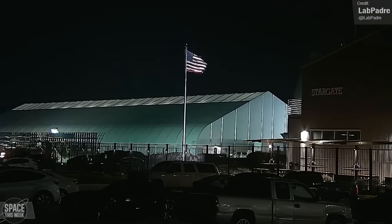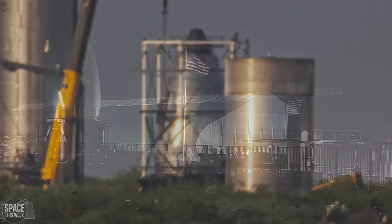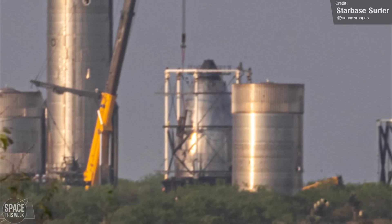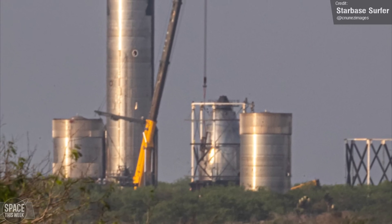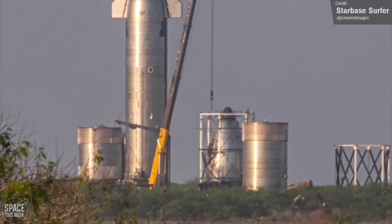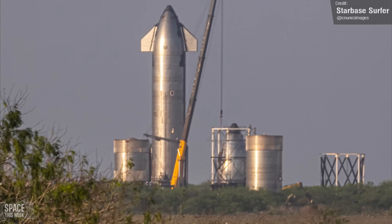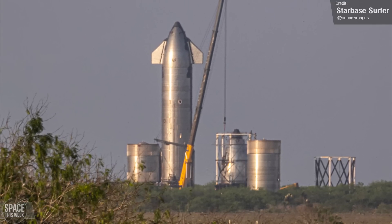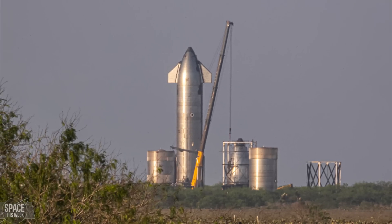The nose cone test article NC31 was transported to the Macy's test site on the 8th of March, where it was placed on the dynamic testing structure, which simulates the effects of Max-Q on nose cones. This is the first time a stretch-formed nose cone design has been tested in the cage. The stretch-formed nose cones have been used on all ships following Ship 20, and so the outcome of this test will likely offer valuable insight for SpaceX ahead of the orbital flight test.